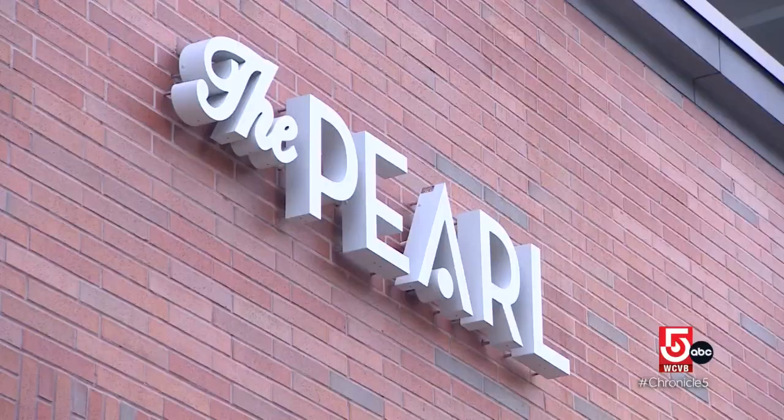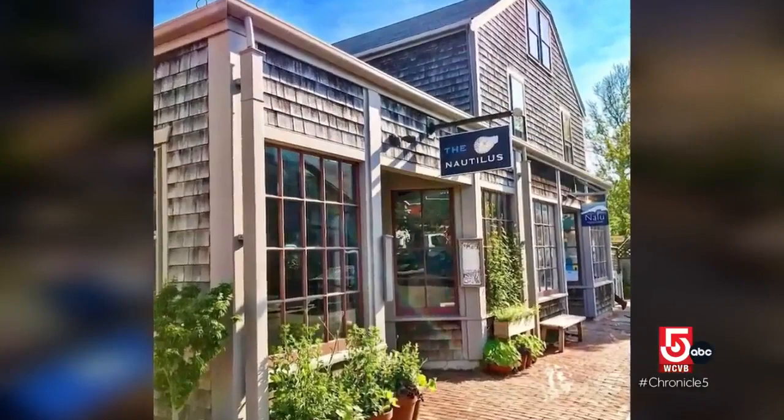That was kind of their premise going into this, and they always said, 'Why not us?' Since 2014, visitors to Nantucket have packed the Nautilus restaurant.